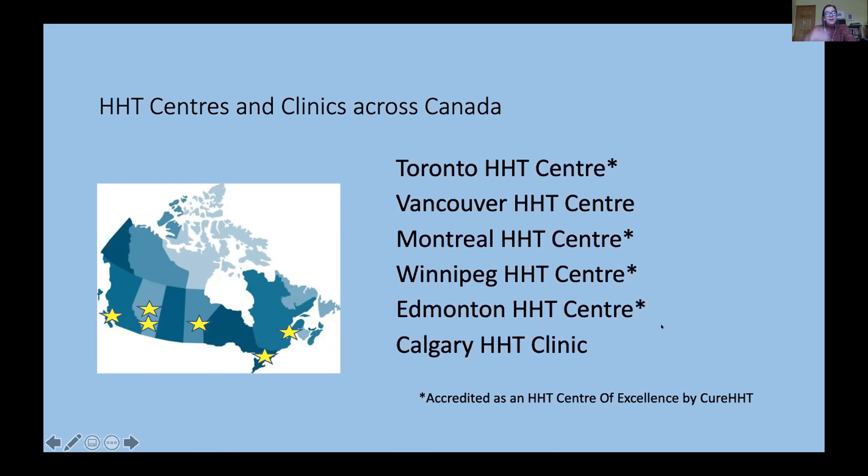Some centers are officially accredited by CURE HHT — the International HHT Foundation's HHT Centers of Excellence. We would like to encourage not only more centers across Canada but also encourage centers to be part of this larger international organization, given the continuing medical education for centers and being part of the international and North American community. Even centers not yet accredited are already well connected with CURE HHT and with other center directors across Canada.